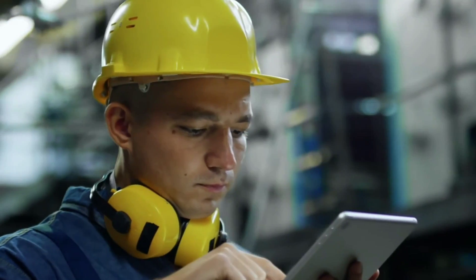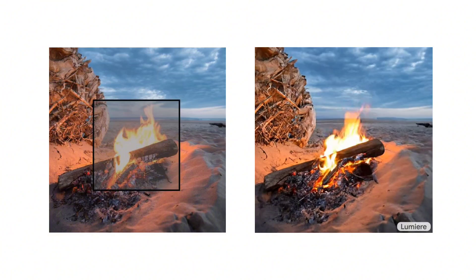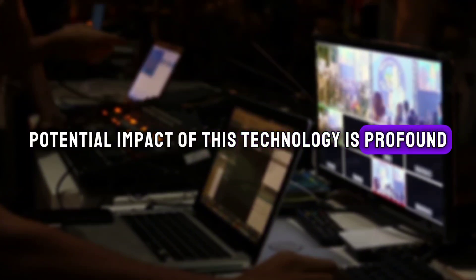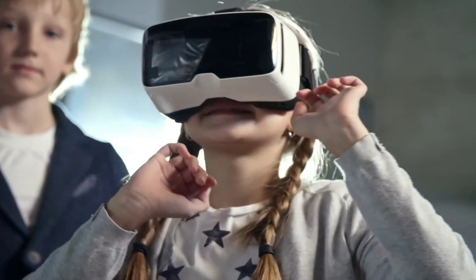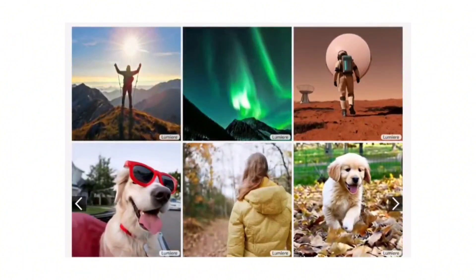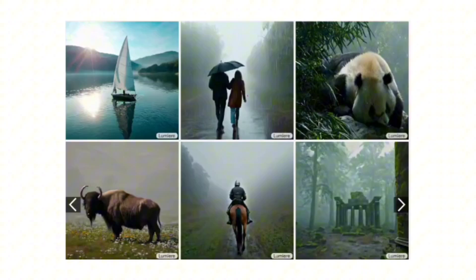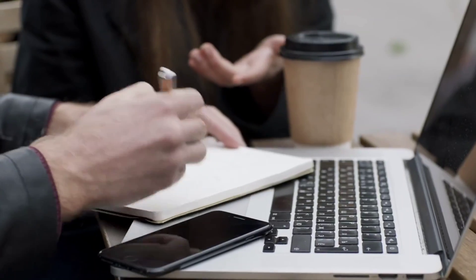Imagine personalized documentaries that weave your life story into breathtaking historical tapestries, or AI companions that learn your creative style and collaborate with you on movie scripts, video games, or even music videos. The potential impact of this technology is profound. It could revolutionize education, allowing students to explore interactive simulations of historical events or witness the wonders of the universe in virtual reality. It could democratize storytelling, putting the power of video creation in the hands of anyone with a spark of imagination. It could even reshape the way we connect with each other, creating personalized video messages that resonate on a deeper level than ever before.